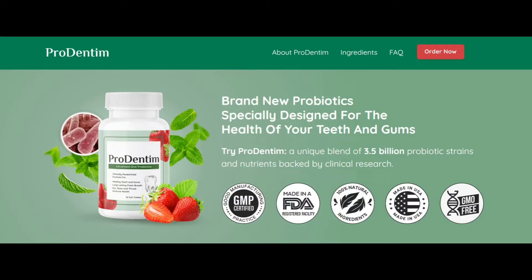I recently tried Prodentim and have been extremely impressed with the results. As someone who has struggled with sensitive teeth and gum issues in the past, I was excited to give this toothpaste a try.